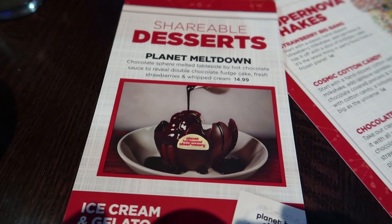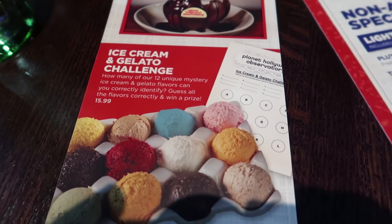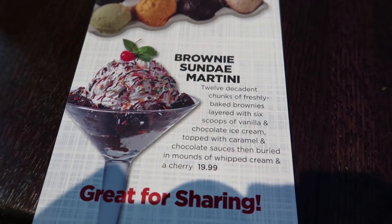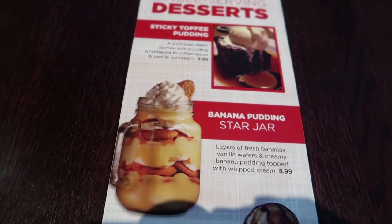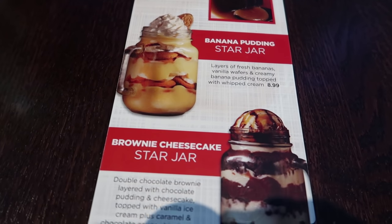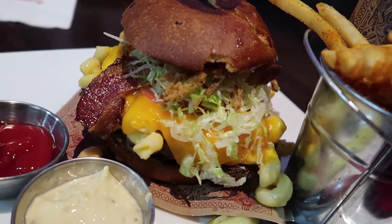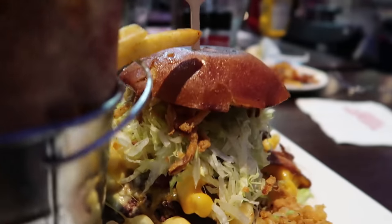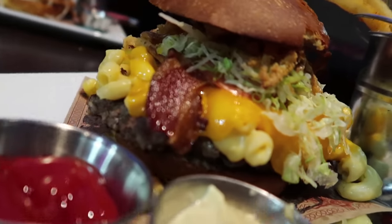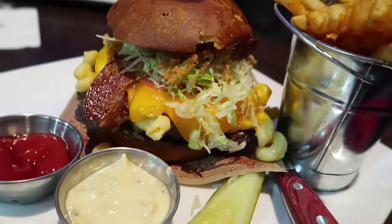We haven't gotten our main course yet but they did bring out the dessert menu. I'm kind of interested in the gelato challenge. This brownie sundae martini looks amazing and they have single-serving desserts on the back. I feel like these should come with a souvenir cup. So there's my burger — the bacon mac and cheeseburger. It looks pretty darn ridiculous. I actually don't see the burger anywhere in there — it's underneath everything. It comes with waffle fries and I got some extra donkey sauce on the side.